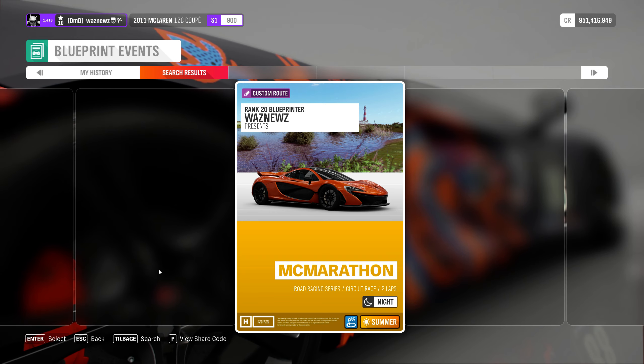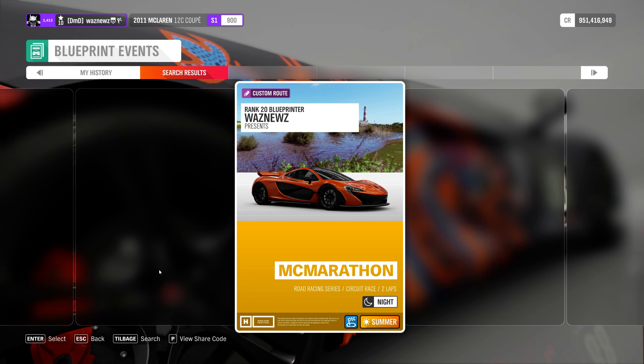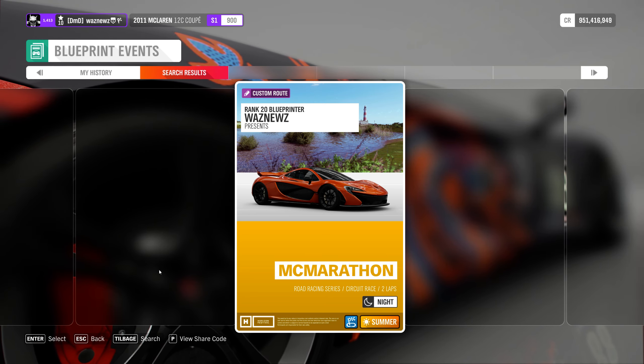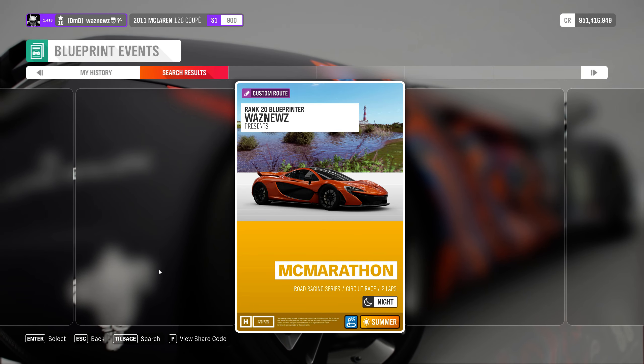Hey guys and welcome to another blueprint. This one's called the Mac Marathon — road racing circuit, open class McLaren, summer night, clear skies. Two laps, 25 kilometers per lap, 50 kilometers total. Roughly seven minutes per lap and 40 minutes total. Let's get it on.